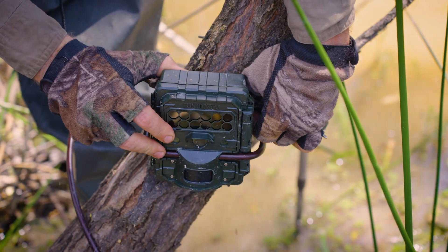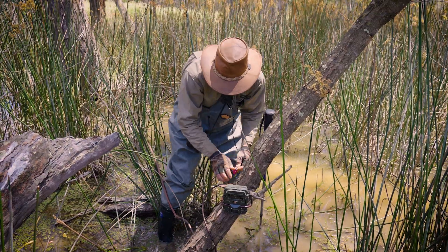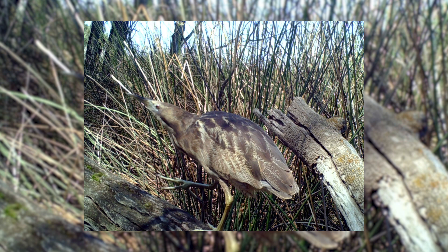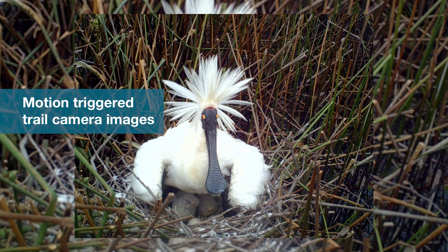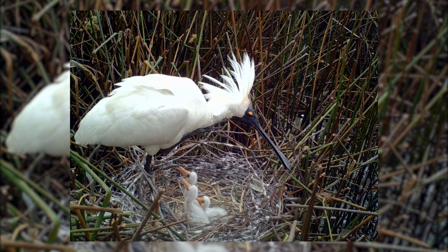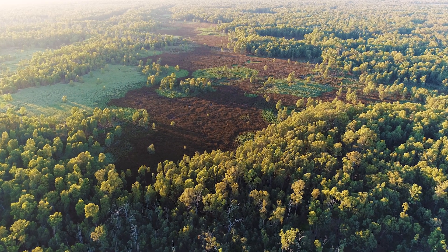We also deploy trail cameras to pick up species that you cannot see from aircraft — things like the Australasian bittern, which are incredibly cryptic or secretive birds that blend into the surrounding vegetation so well that the only way you tend to see them, if you don't flush them, is by trail cameras that secretly record their movements.